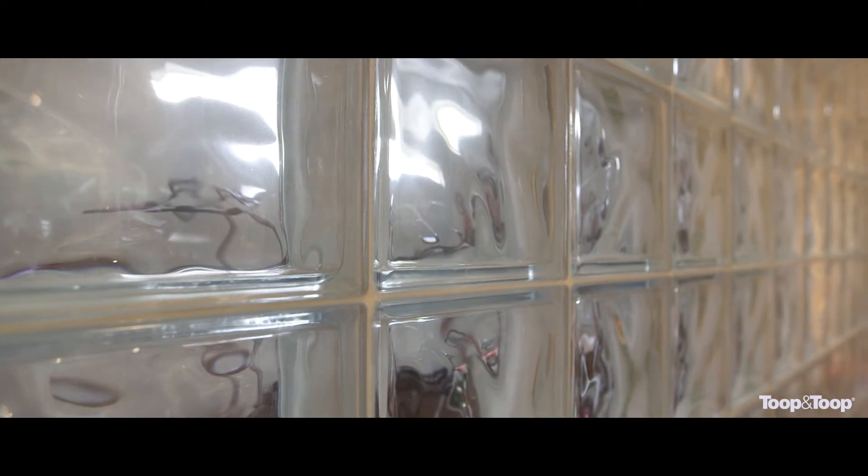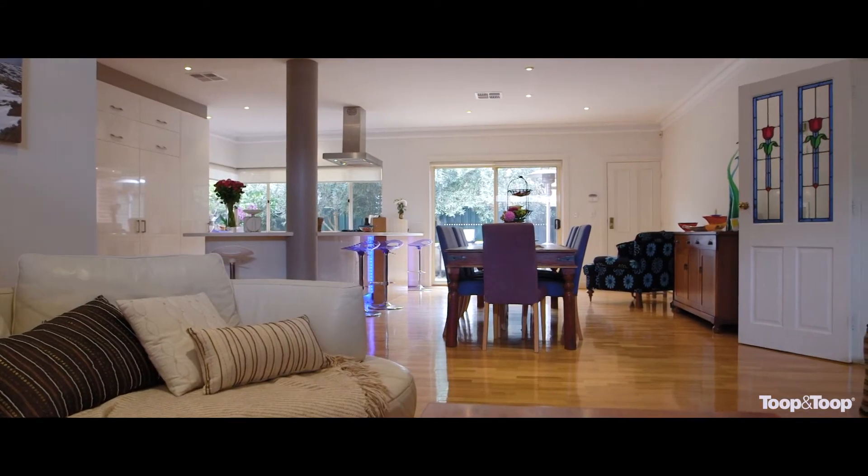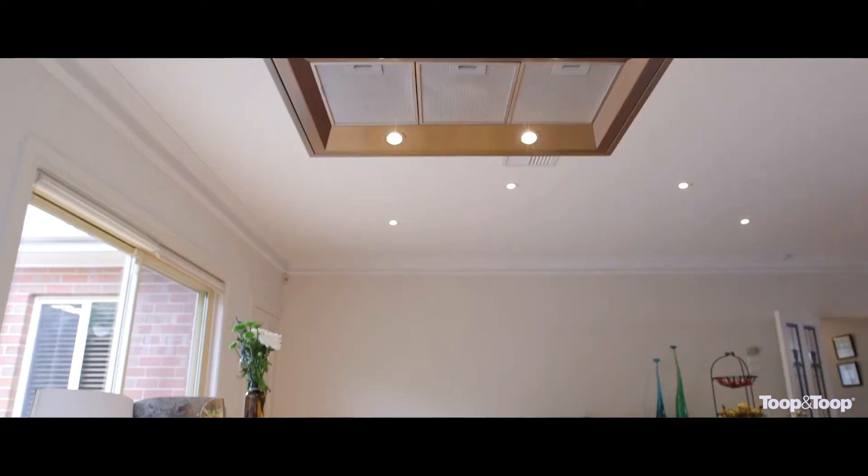It's a great room — it's got glass bricks. There's a beautiful open plan white two-pack kitchen with a big island bench overlooking the dining room and the family room.